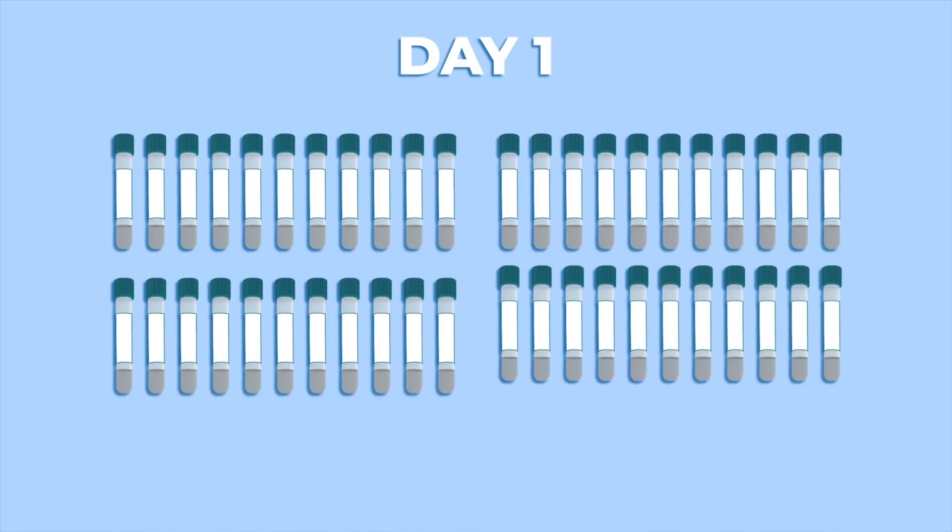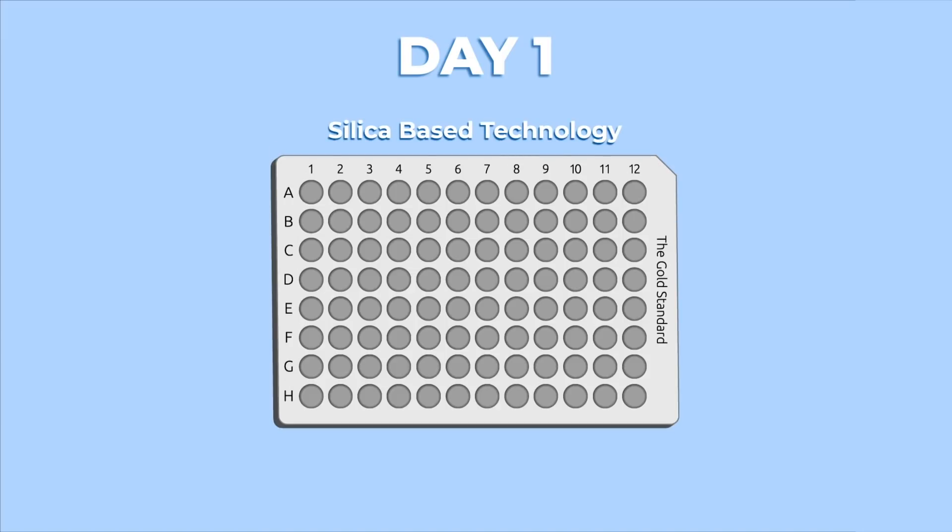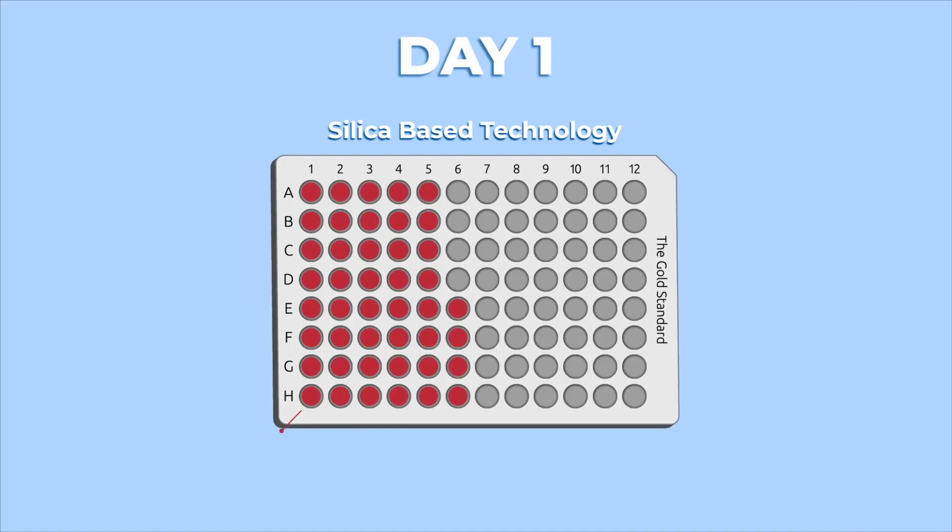On day one, 44 samples were collected in a viral transport media. RNA was then isolated using the gold standard silica-based extraction method. The samples were confirmed using a validated FDA-approved assay, and all samples were confirmed positive.